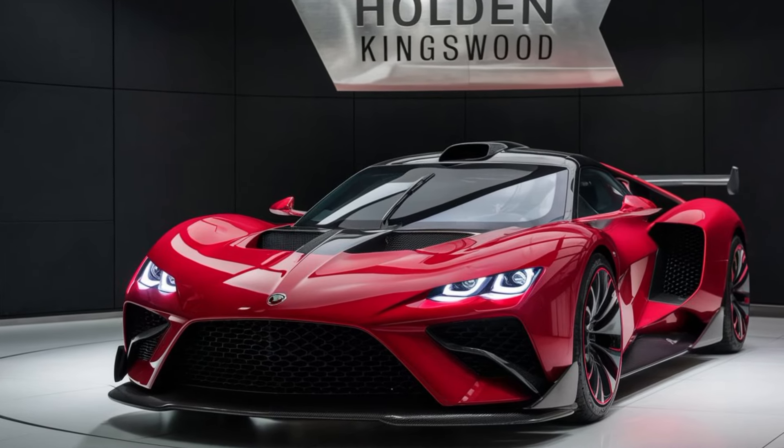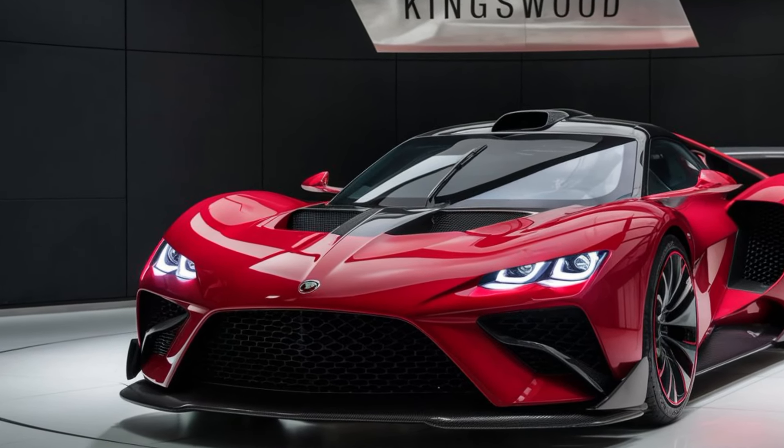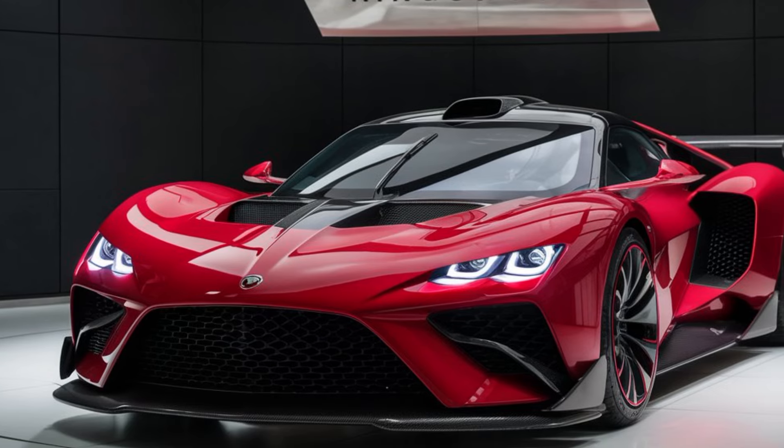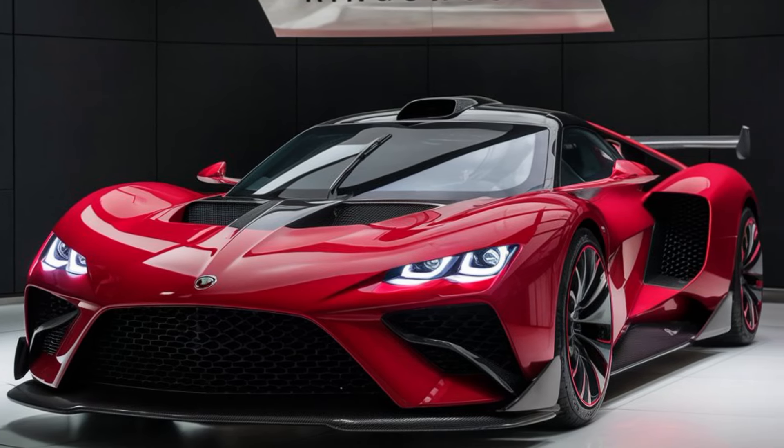Hey everyone, welcome back to the Channel Car Look today. We're absolutely thrilled to be diving into the highly anticipated return of an Australian legend, the 2025 Holden Kingswood. Buckle up because this is one epic comeback story.